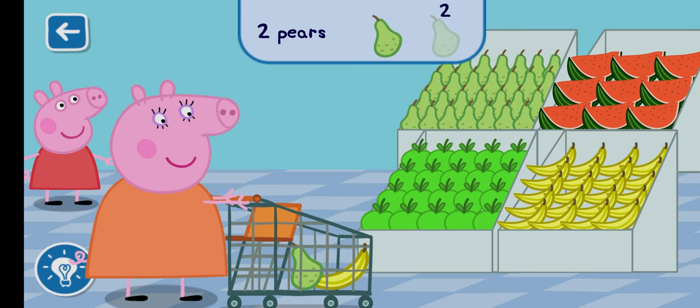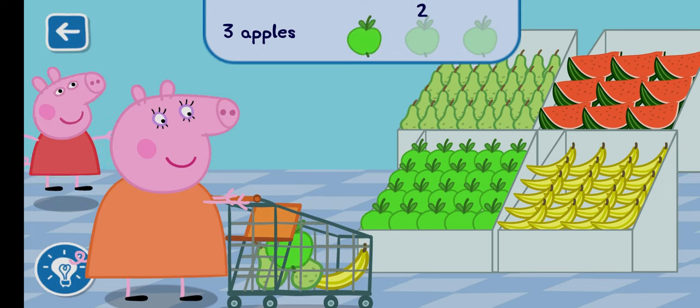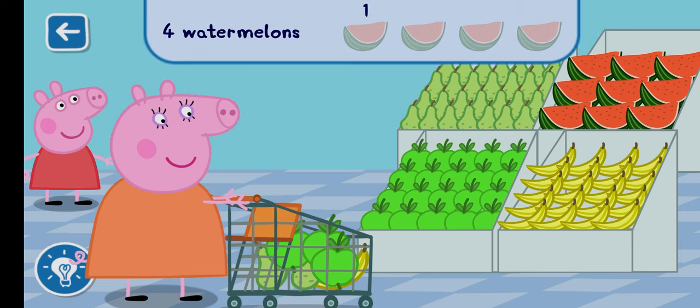Well done! Can you find three apples to add to the trolley? Can you find four watermelons to add to the trolley?